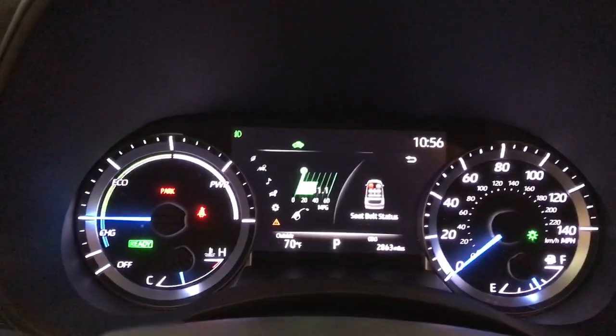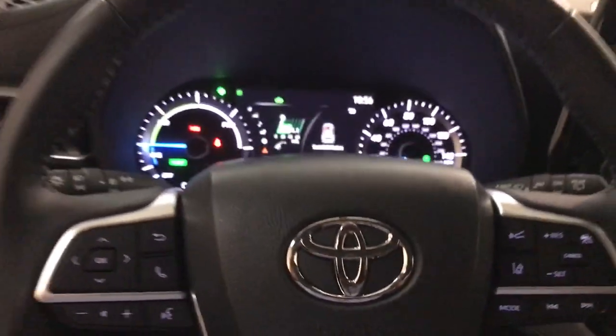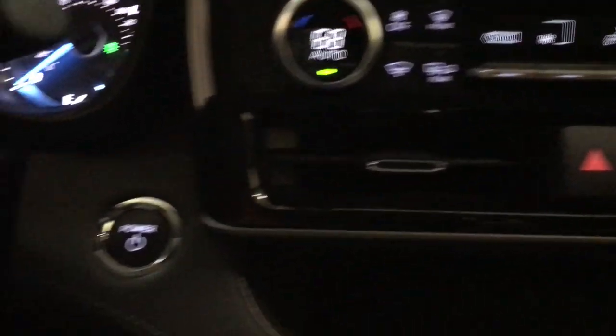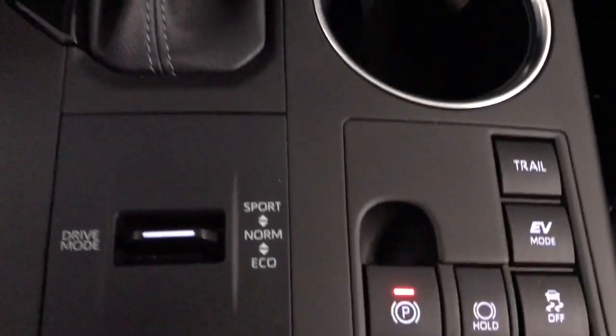These are just some of the great options this vehicle comes with: Intelligent Auto On-Off High Beams, Pre-Collision System, Lane Departure Warning, All-Wheel Drive, Keyless Entry, Power Lift Gate, Lane Keeping Assist, Remote Engine Start, Adaptive Cruise Control, and Keyless Start.